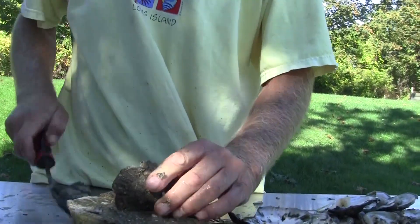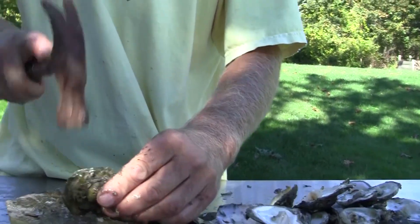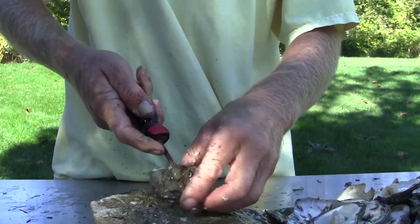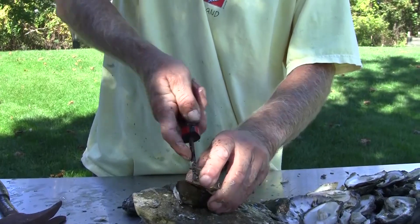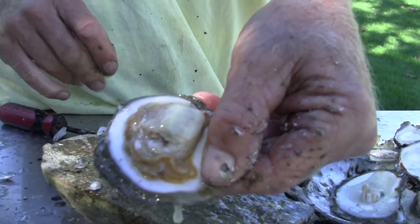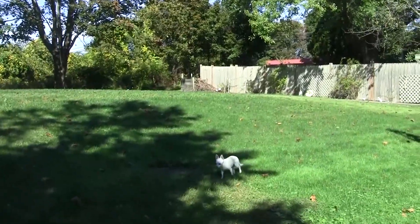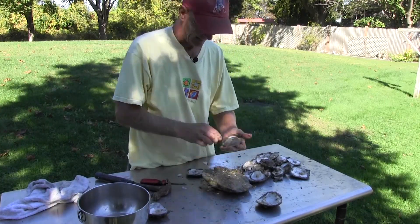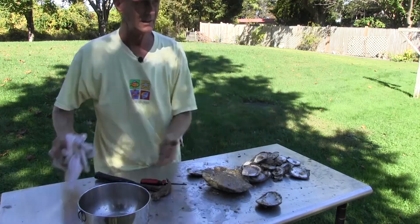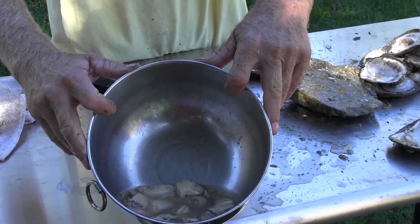The little ones are easy to open because they're just smaller. When we get all these done we'll fry them up, which is nice. Oysters on the half shell are also really good, but I like cooking them. Look at that — isn't that beautiful? That is scrumptious. We're gonna go rinse these in the house and then mix up our batch.